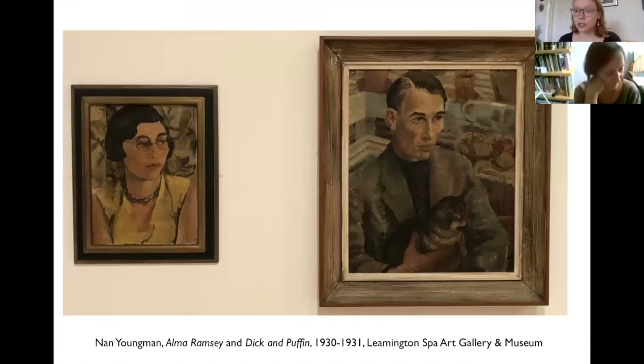Modern Mercia took as its basis a collection of work by the painter Richard 'Dick' Hosking and his wife the sculptor Alma Ramsey Hosking, which was given to the gallery by their daughter Sarah Hosking. Here you can see a lovely pair of portraits by the artist Nan Youngman given to the couple for their wedding — Alma is on the left and Dick is on the right holding their cat Puffin.